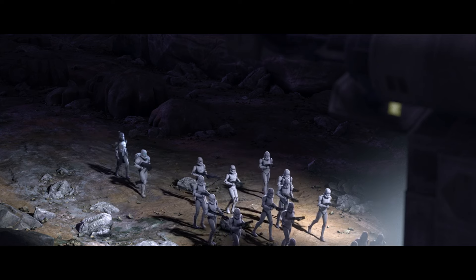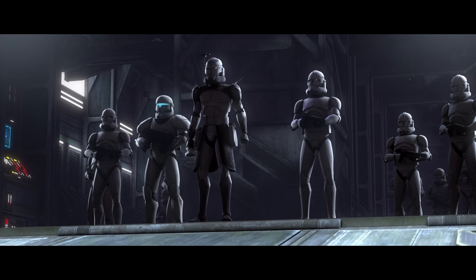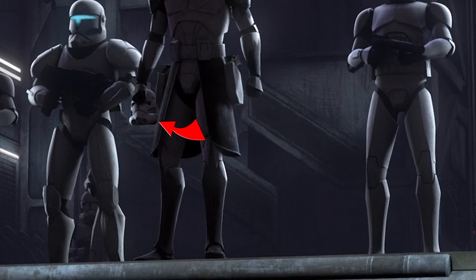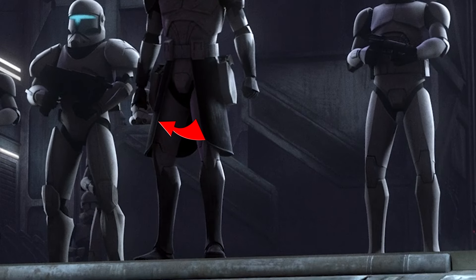Hello everyone, welcome back to Camel Quicks! Notice something strange in this scene? Some very attentive fan noticed this bad animation error in season 3, episode 7 of the Bad Batch.